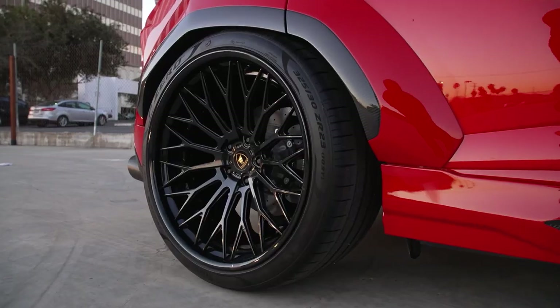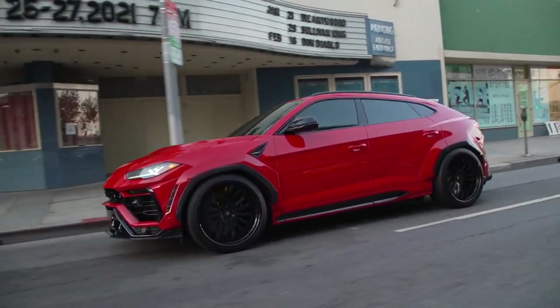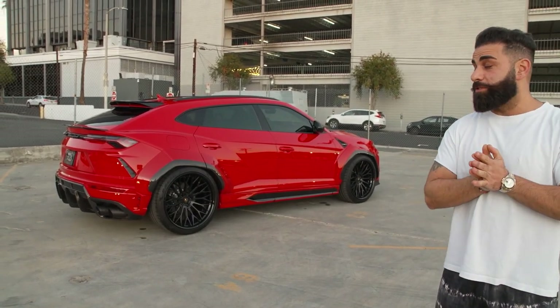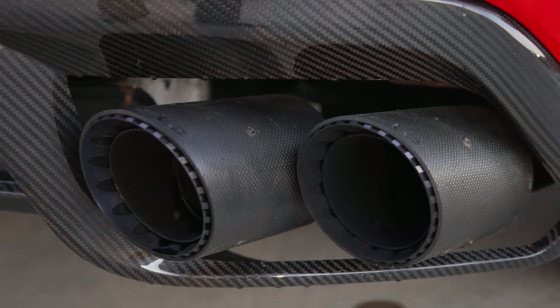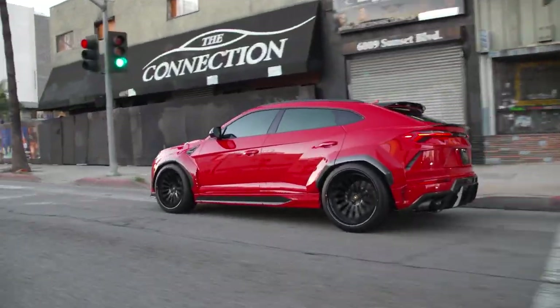It's lowered as well — in sport mode it's low, regular mode it goes back up. This car is loaded with carbon fiber inside and outside. The only thing we're missing so far is the steering wheel — we have a custom steering wheel coming in. We also put a Capristo exhaust system with carbon fiber tips, so it sounds amazing. Not too loud, it sounds great.